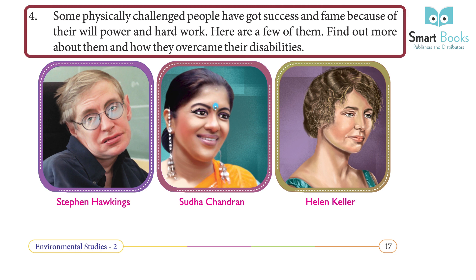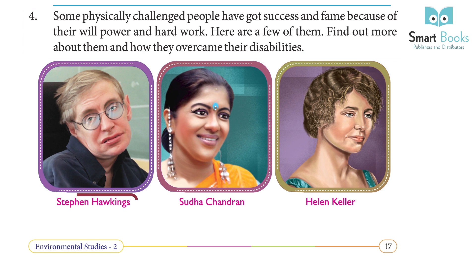Some physically challenged people have achieved success and fame because of their willpower and hard work. Find out more about them and how they overcame their disabilities. Examples include Stephen Hawking, Subhal Chander, Helen Keller, and Jean Gelte.